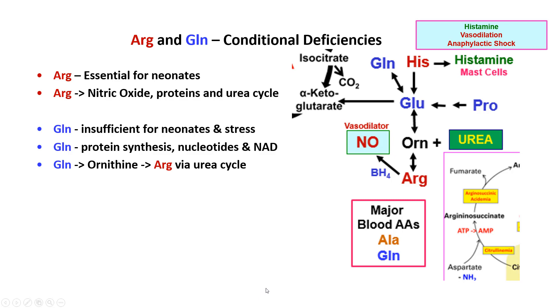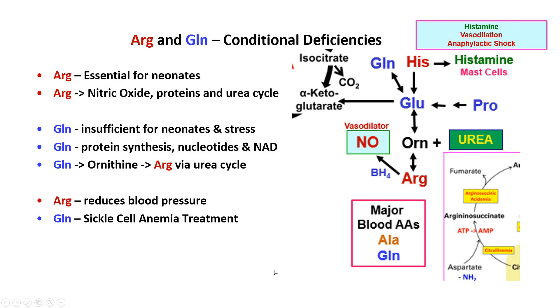Glutamine is also thought to be insufficient in many neonates due to the stress of growing so quickly. It's needed for protein synthesis, to make nucleotides and NAD, and goes on to make ornithine, which can be used for arginine and the urea cycle. Arginine can reduce blood pressure via nitric oxide, and in Italy they are now making ibuprofen as an arginine salt. Glutamine is also being used as a new treatment in sickle cell anemia to reduce pain attacks.